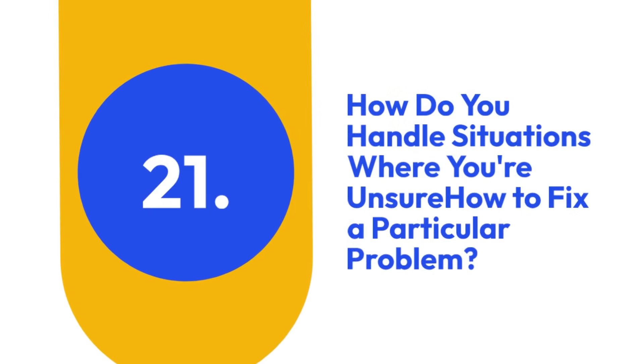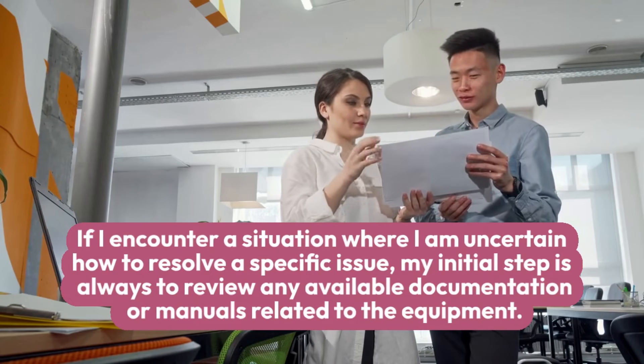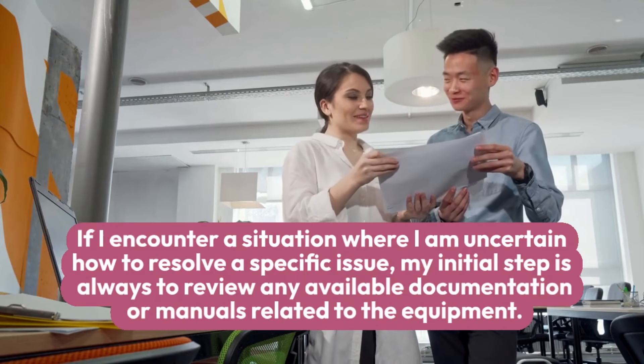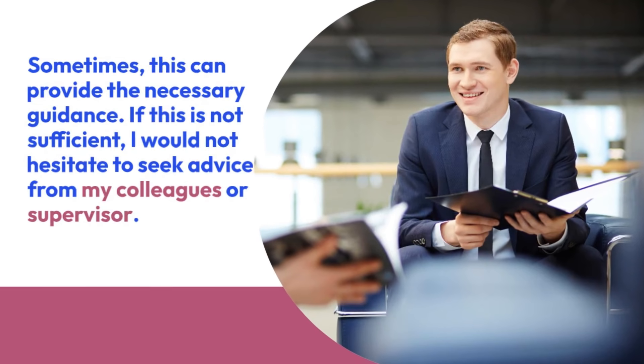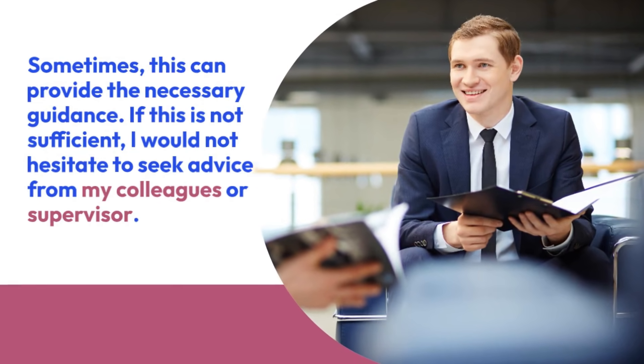21. How do you handle situations where you're unsure how to fix a particular problem? If I encounter a situation where I am uncertain how to resolve a specific issue, my initial step is always to review any available documentation or manuals related to the equipment. Sometimes, this can provide the necessary guidance. If this is not sufficient, I would not hesitate to seek advice from my colleagues or supervisor.